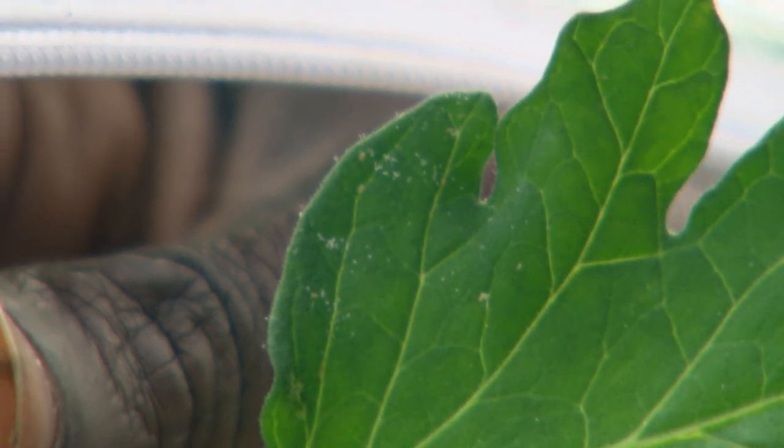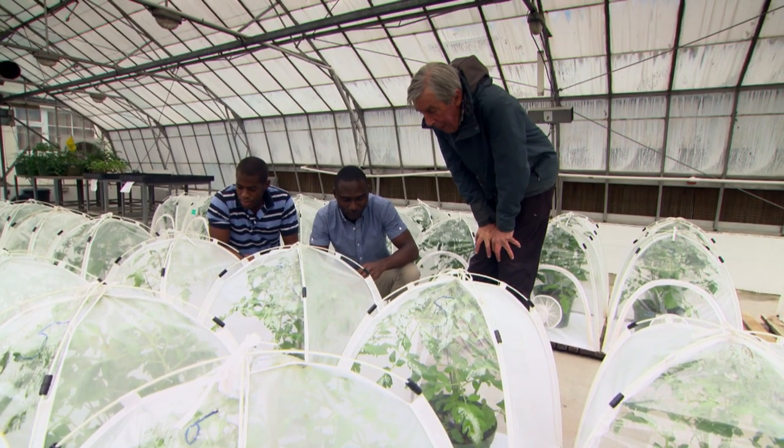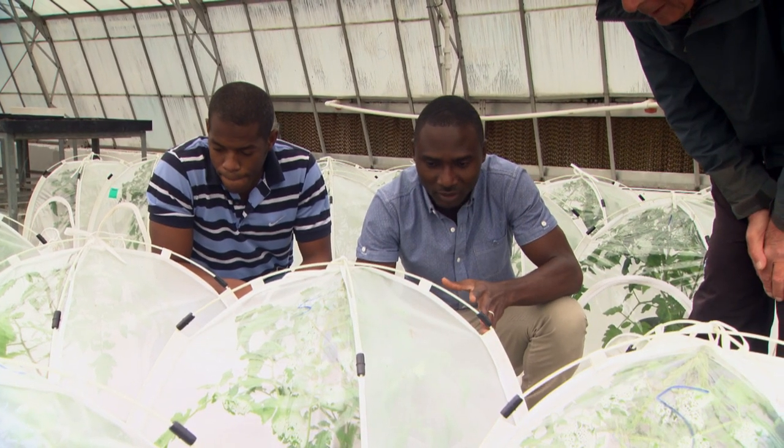We're trying some animals that have never been used before in this area, so we're trying some novel ideas. Postdoctoral research, funded by Agmart, is being undertaken by Shola Olanian. At the moment, we're looking at four biocontrol options for TPP in glasshouses: a predatory mite, a wasp, a ladybird, and a bug.